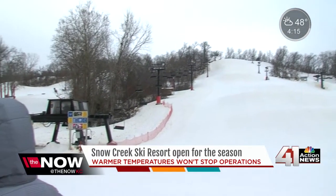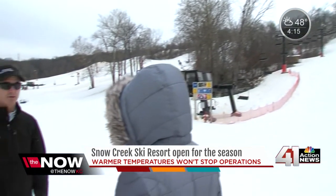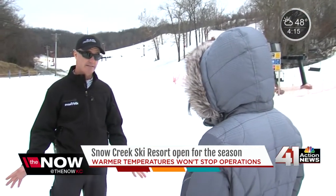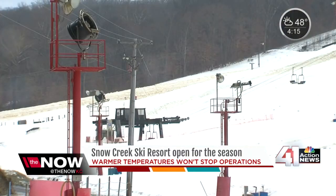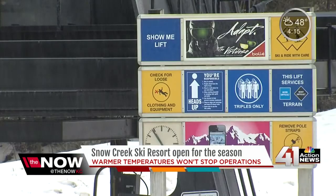Recent cold weather has allowed the resort to produce quite a bit of it. We've started off this year fantastic, with Mother Nature blessing us with great temperatures — meaning really cold temperatures — so we were able to make a tremendous amount of snow.